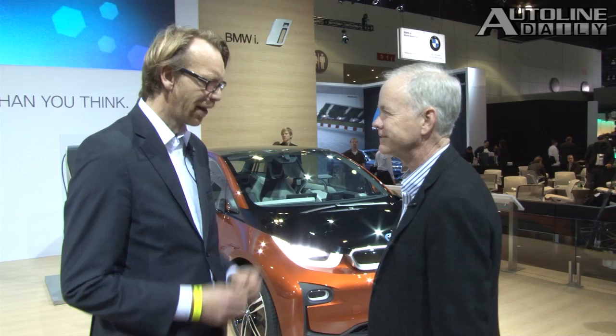Benoit Jacob is the head of design for BMW i — that's the name of the brand that BMW chose for its electric cars. At the recent LA Auto Show, I asked him to show me the highlights of the exterior styling on the i3 Electric. Benoit, you've chosen a very unique look for the electric cars that you're doing. Explain why you've come up with these kinds of proportions and form language.